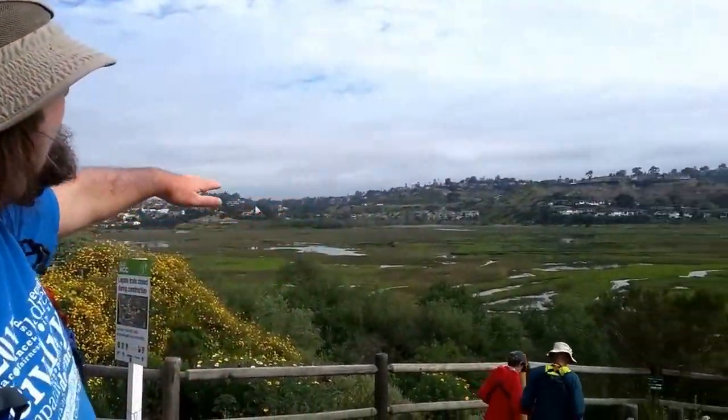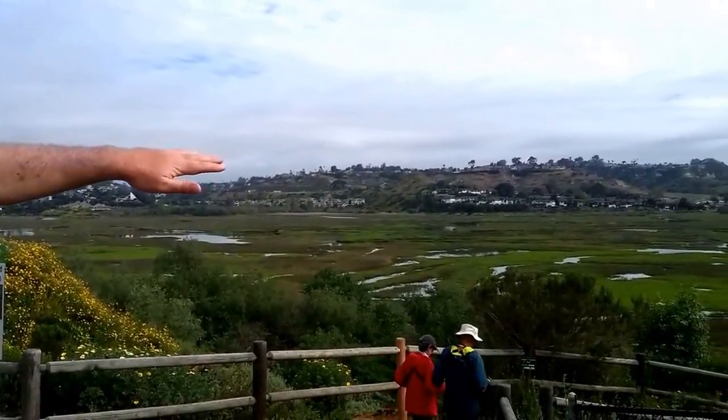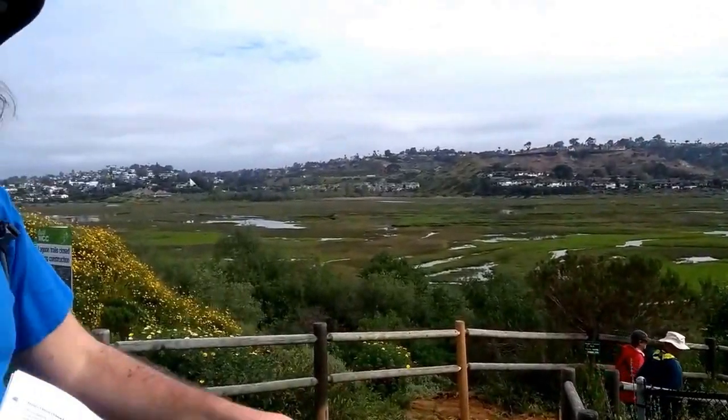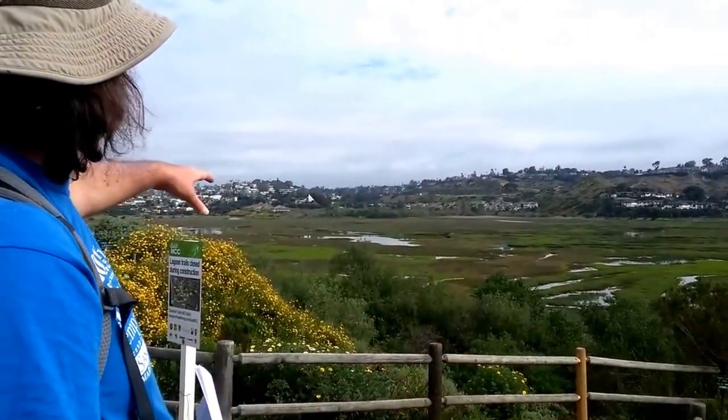Out in the middle of the valley, it's fairly flat. The water is also not moving particularly fast. It's pretty hard for anyone to imagine that water moving as fast as it is now could have ever carved out a valley that looks like this.